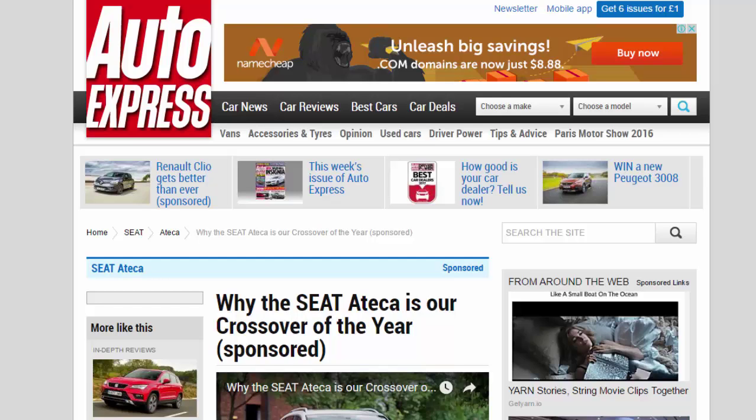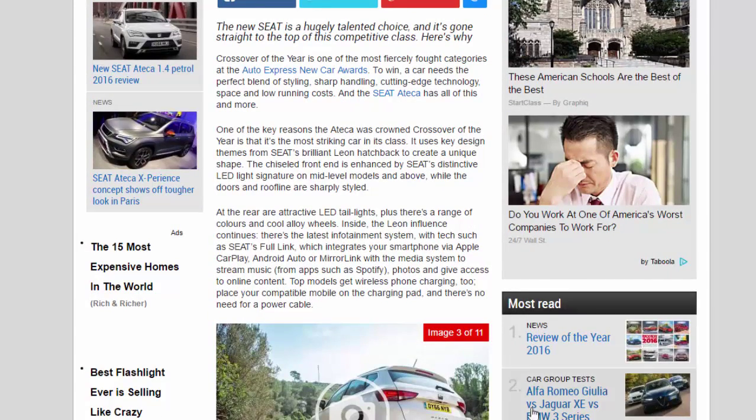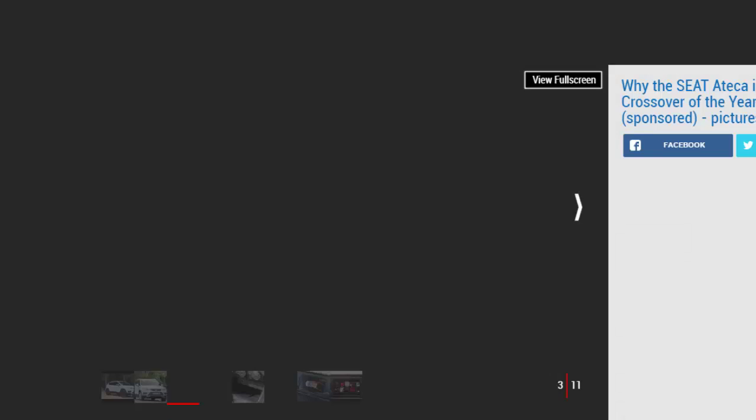Why the Seat Ateca is our Crossover of the Year. The new Seat is a hugely talented choice, and it's gone straight to the top of this competitive class. Here's why.